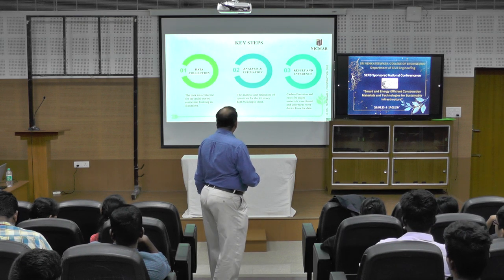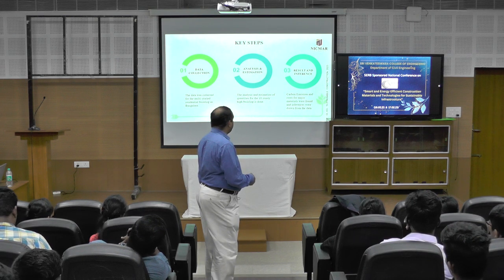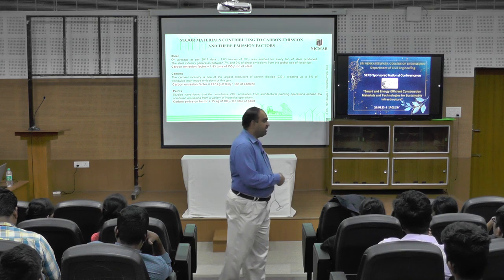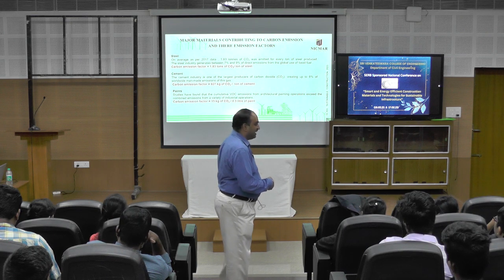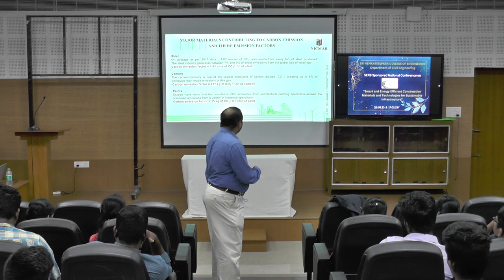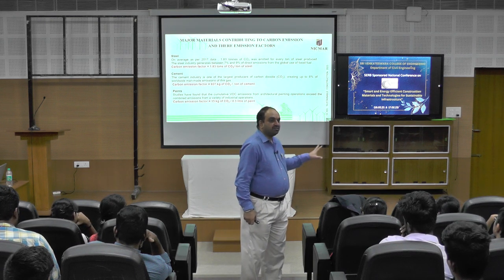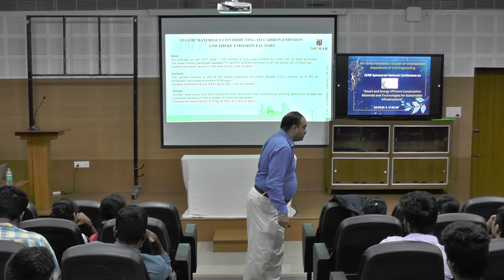What we did: data collection, analysis, estimating the carbon emission, and interpretation of the result. The carbon emission factors used are 1.83 tons of CO₂ per ton of steel and 926 kg of CO₂ per ton of cement. However, there will be approximately 20 to 30 percent difference with respect to these values when you look at realistic data from our country.